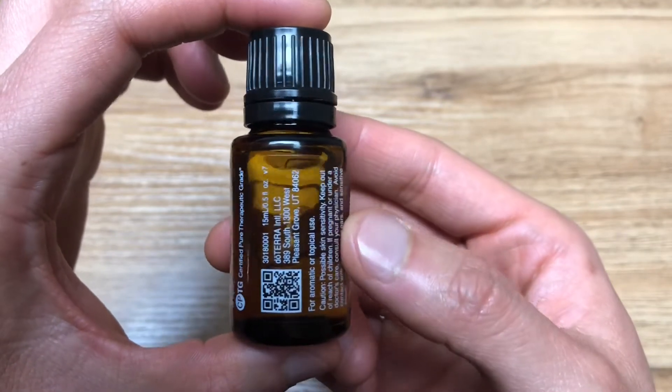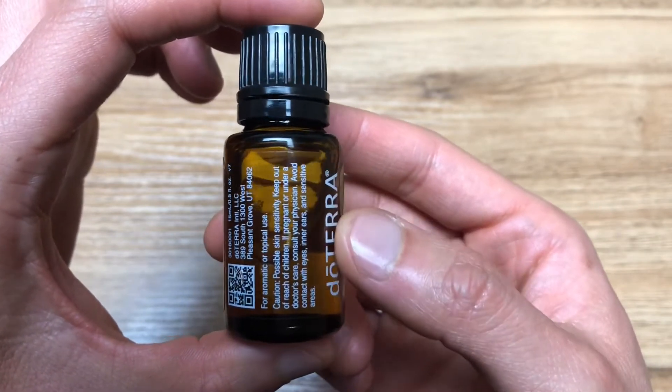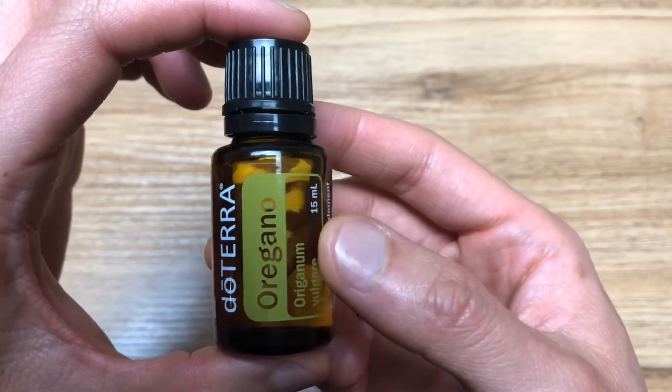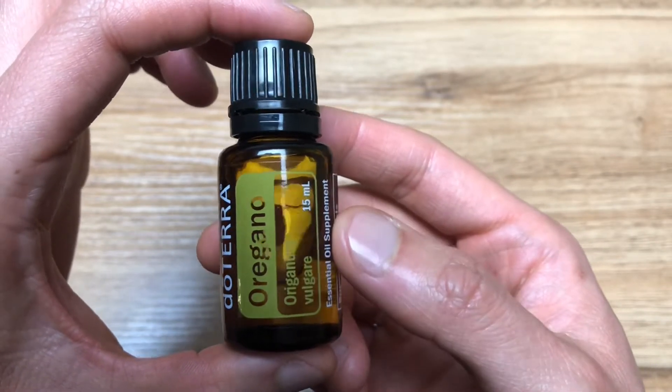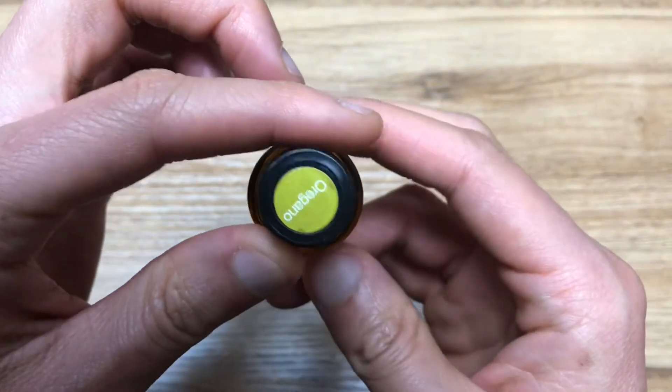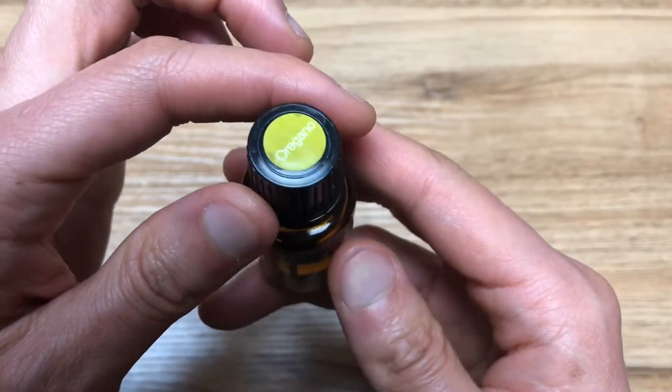One drop taken internally each day can help maintain a healthy immune function. Oregano can be taken more frequently as needed to further support the immune system or if others around you are under the weather. In addition to being a popular cooking spice, oregano also supports healthy digestion and respiratory function when taken internally.